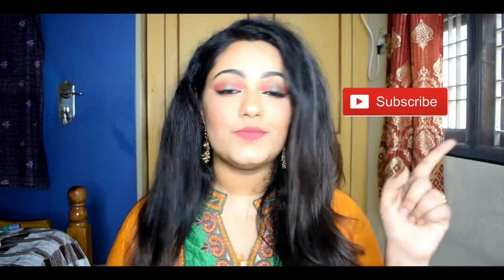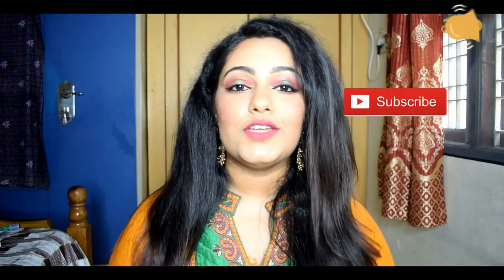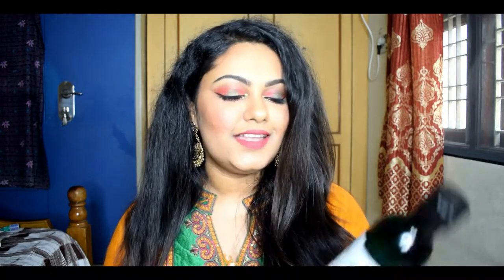If you're someone new and looking at this channel for the first time, please make sure you hit that red subscribe button and don't forget to hit the bell icon so you'll be notified when I upload a new video. Without any further delay, let's straight away get into the video.